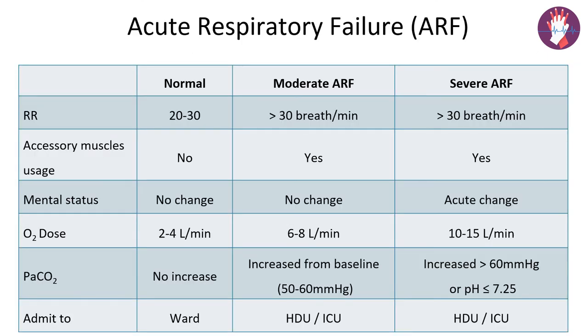In acute respiratory failure, a mild case shows a respiratory rate slightly increased between 20 to 30, with no accessory muscles in action, indicating the patient is not in significant distress. There is no change in mental status and PaCO2 is not increased. We admit the patient to the ward and start giving oxygen at 2 to 4 liters per minute.